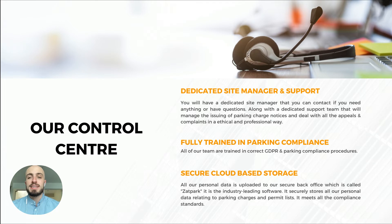If you use our services, you'll get a dedicated site manager and support. That means if you have any problems, we'll be right there to fix them and help you with any issues that come up. All of our team are fully trained in parking compliance, so we won't be breaking any rules or regulations. And we store all personal data on a secure cloud-based storage in line with all GDPR regulations.